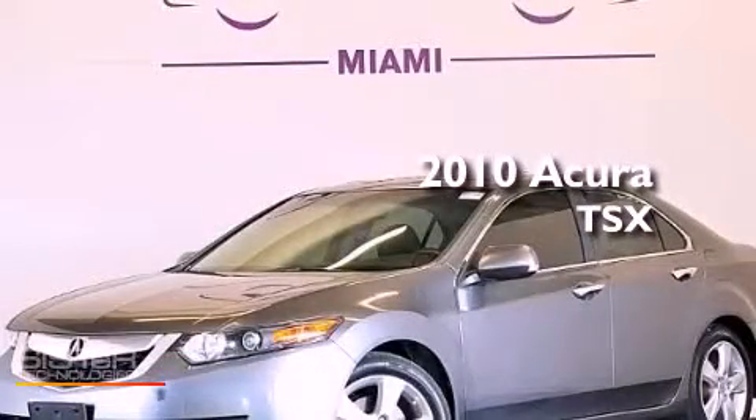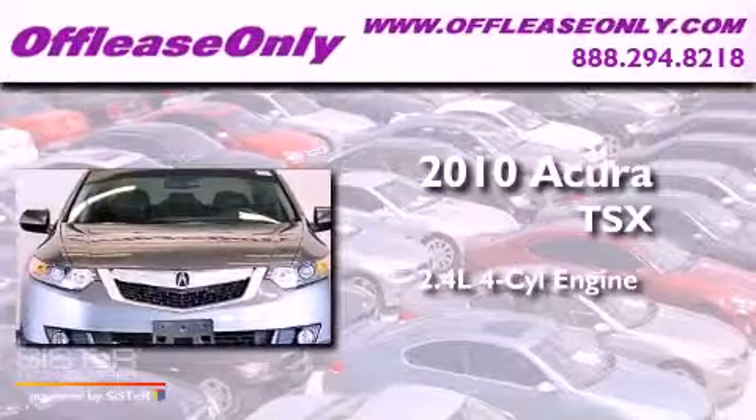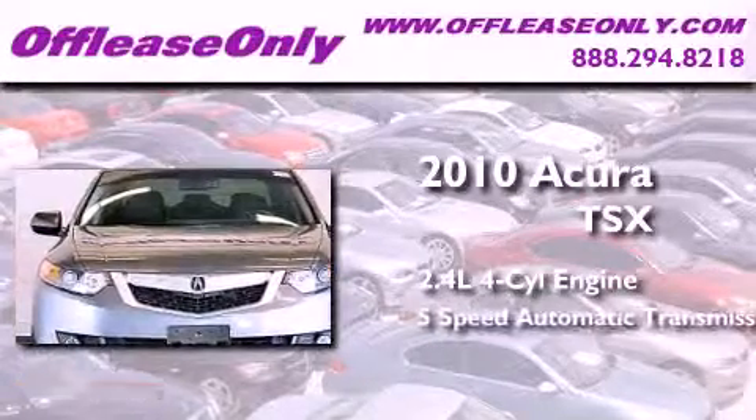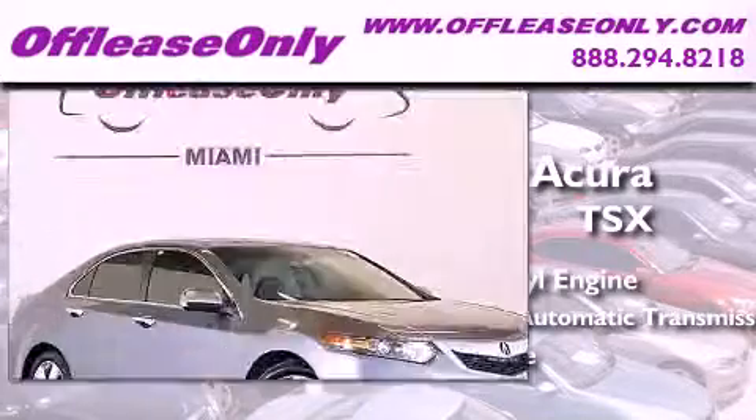This is a 2010 Acura TSX. It has a 2.4-liter four-cylinder engine, a five-speed automatic transmission, and having just come off lease, this Acura is in like new condition.